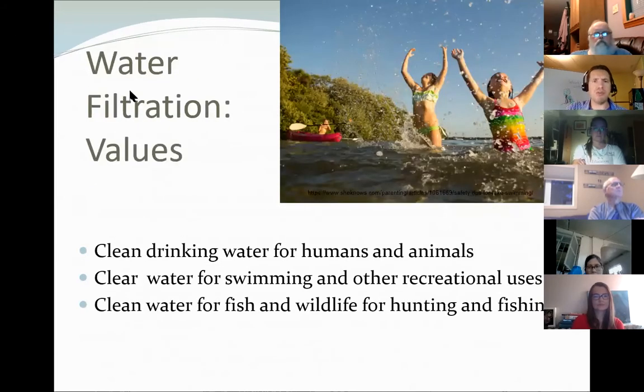The values we get from water filtration and toxin removal go well beyond drinking water. Clean water supports recreational uses like swimming, and it means clean water for fish and wildlife too. Nobody likes contaminated meat or deformed fish — so having healthy functioning wetlands means clean water for all the organisms in the environment that we may value, whether for fishing, hunting, or just ecological health.